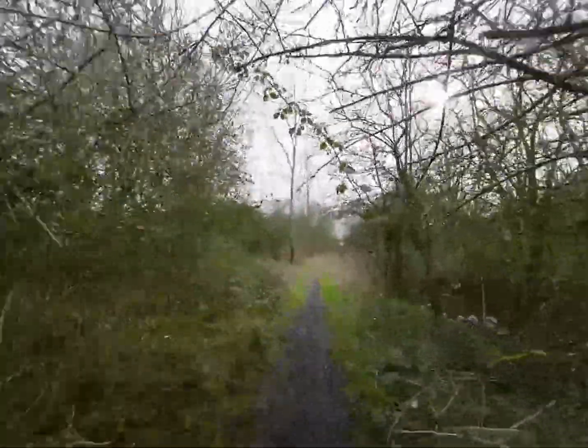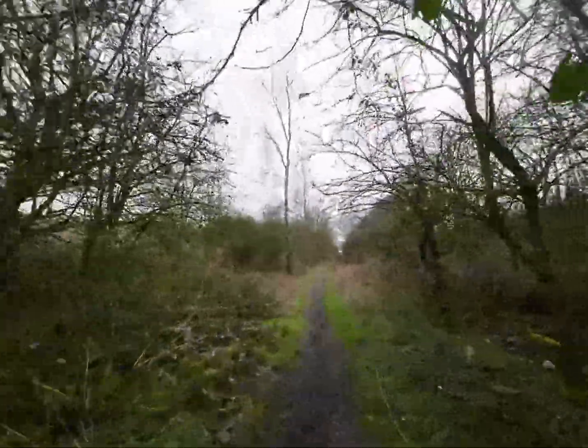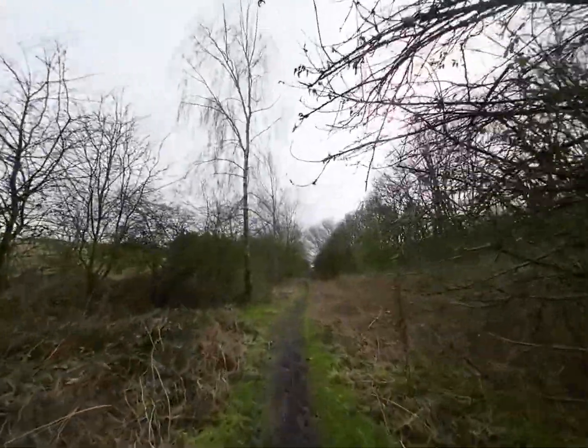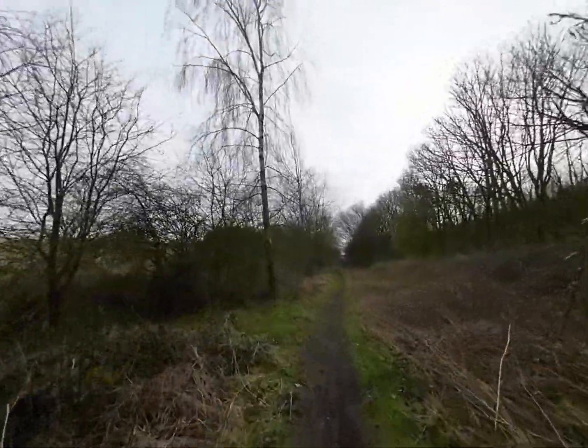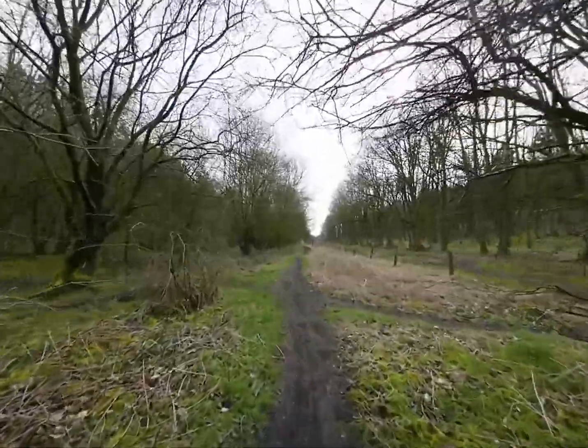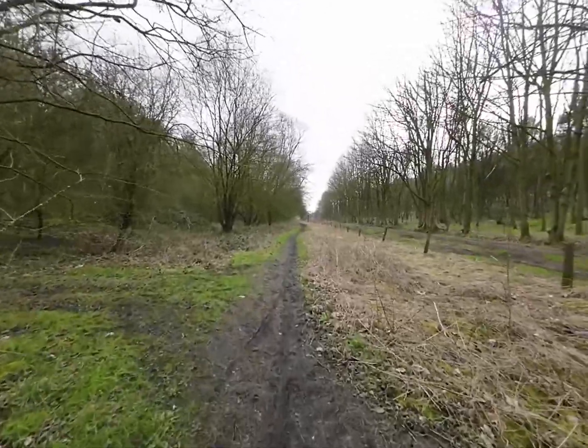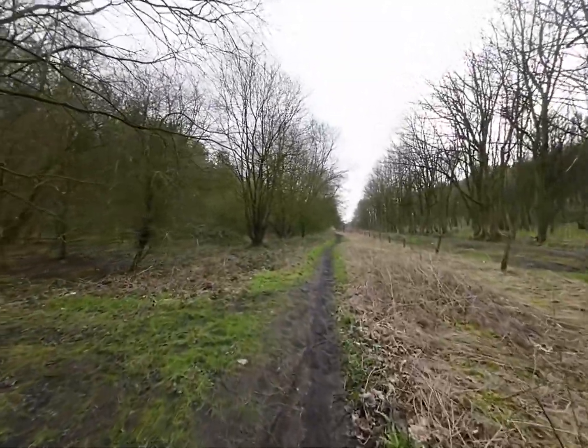We're back again on the muddy tracks, see if we can't find some relics. So we're heading in the direction of Kirkby and Ashfield, and back behind us the line would have gone up to Pleasley.